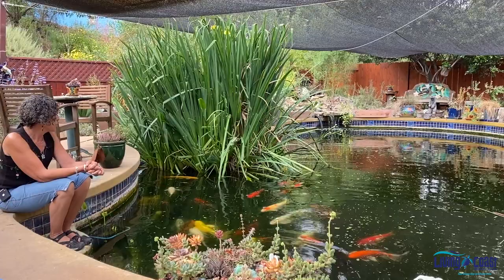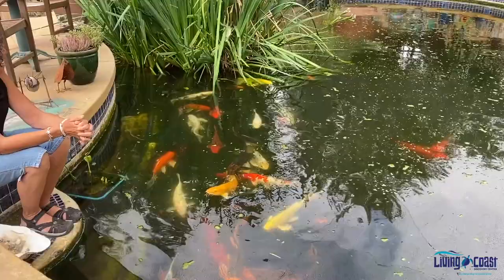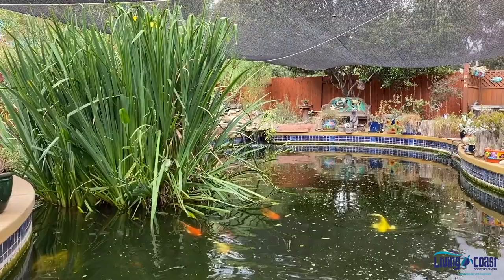I introduced koi — most of them are rescue koi. There are also a couple of turtles in here, some rescue red-eared sliders, as well as three other species of fish: some bala sharks, some platys, and some minnows. You can see lots of vegetation. The vegetation helps with oxygenation and keeping the water clean, as well as the waterfall, which also helps with oxygenation.